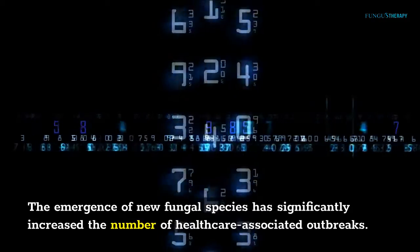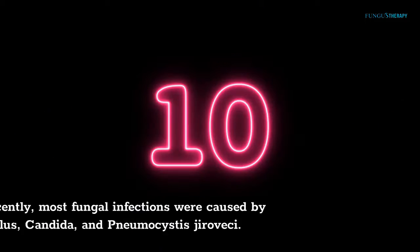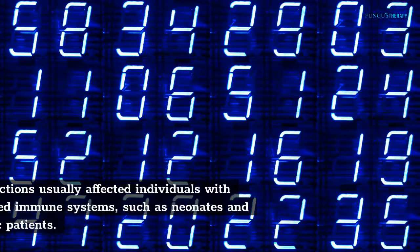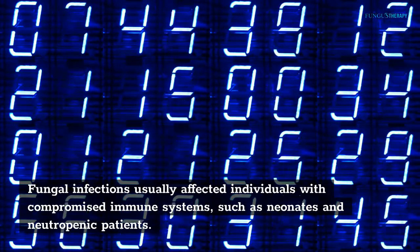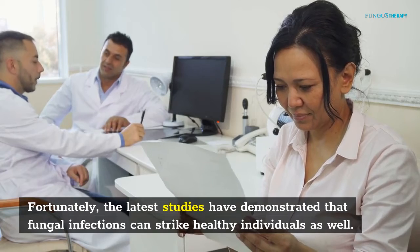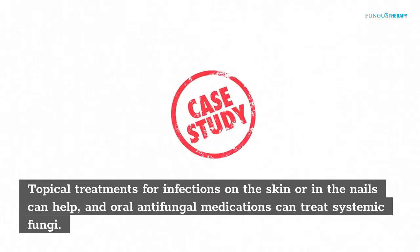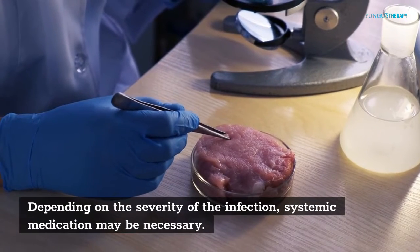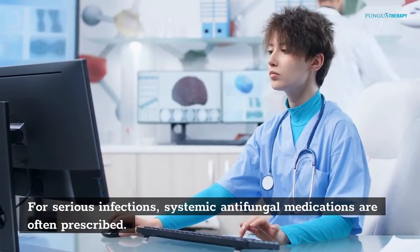The emergence of new fungal species has significantly increased the number of healthcare-associated outbreaks. Until recently, most fungal infections were caused by Aspergillus, Candida, and Pneumocystis jirovecii. Fungal infections usually affected individuals with compromised immune systems, such as neonates and neutropenic patients. Fortunately, the latest studies have demonstrated that fungal infections can strike healthy individuals as well. Topical treatments for infections on the skin or nails can help, and oral antifungal medications can treat systemic fungi. For serious infections, systemic antifungal medications are often prescribed.